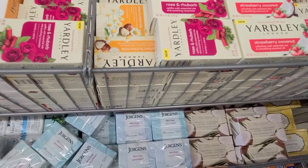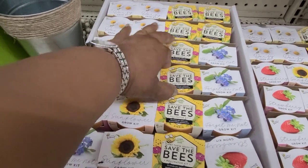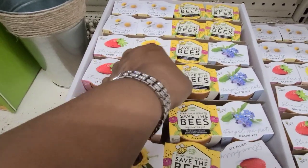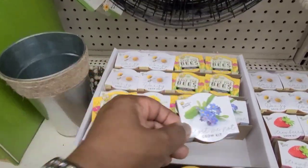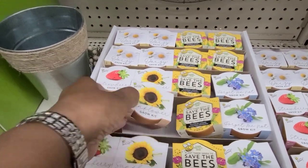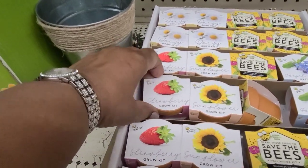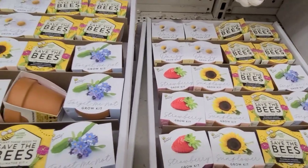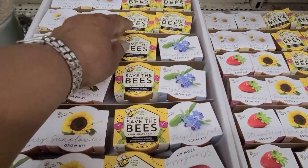They have the strawberry, sunflower, and most interesting to me — Save the Bees, Save the Bees, Forget Me Not. They also have the sunflower and the strawberry. Really, really beautiful — you guys know I'm getting the Save the Bees.